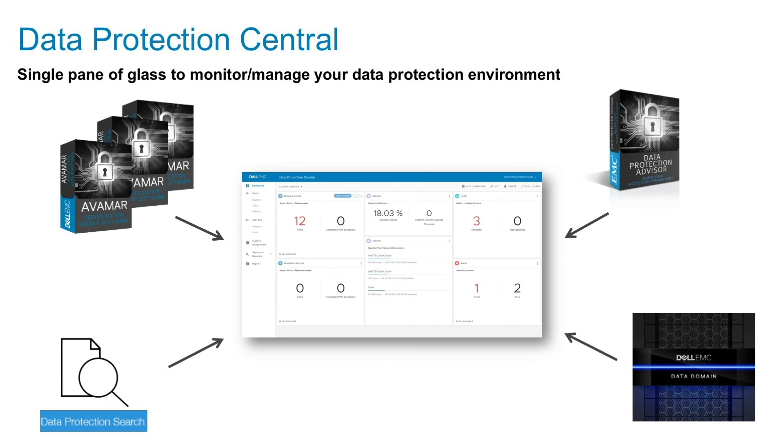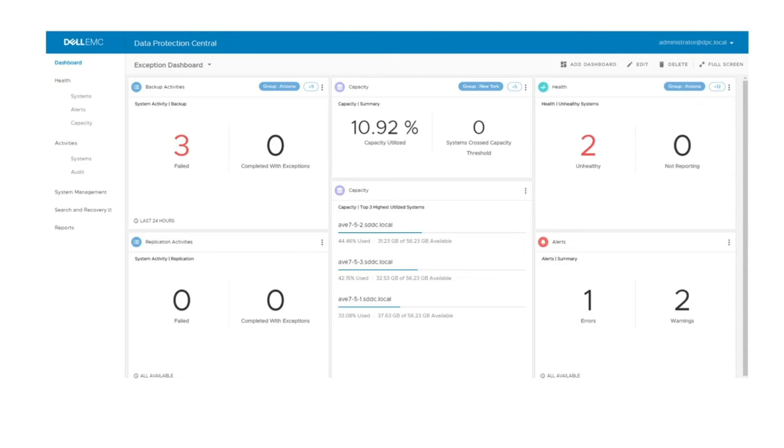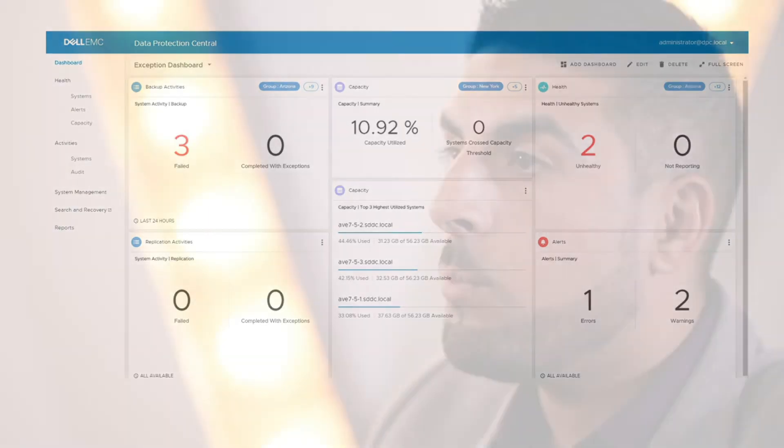With all these features and benefits within DP4400, management is obviously quite key. DP Central is a centralised, HTML5-based GUI which brings all of this together for ease of management.